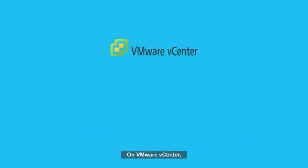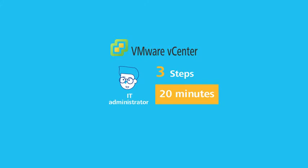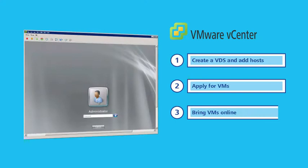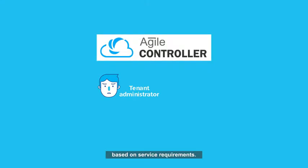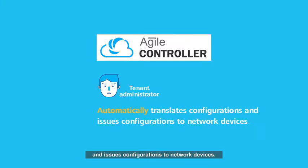On VMware vCenter, an IT administrator can finish the three steps and create virtual machines in about 20 minutes. A tenant administrator completes service orchestration on the Agile Controller, based on service requirements. The Agile Controller then automatically translates configurations and issues them to network devices. This process takes about 10 minutes.